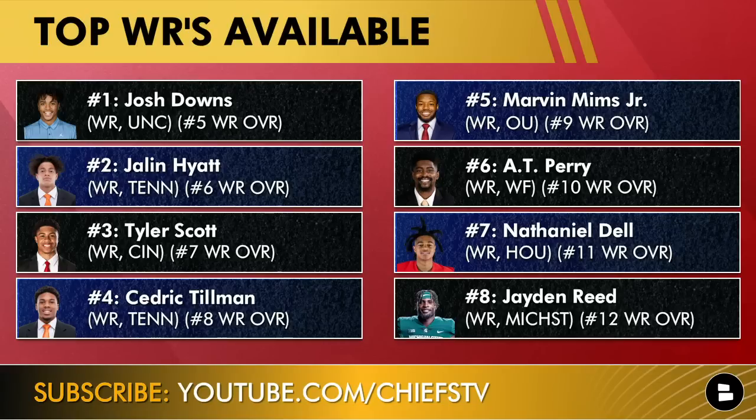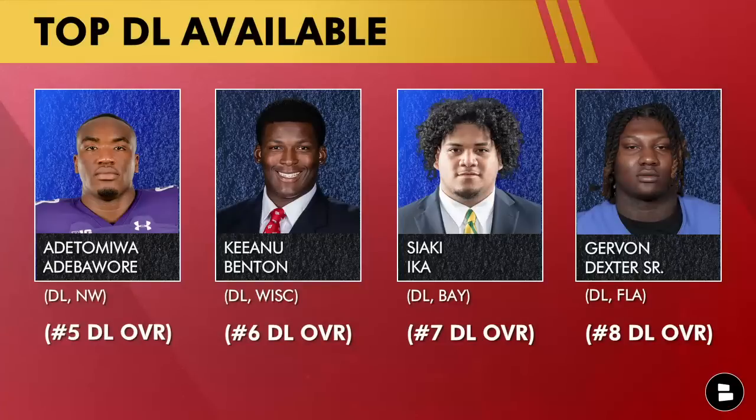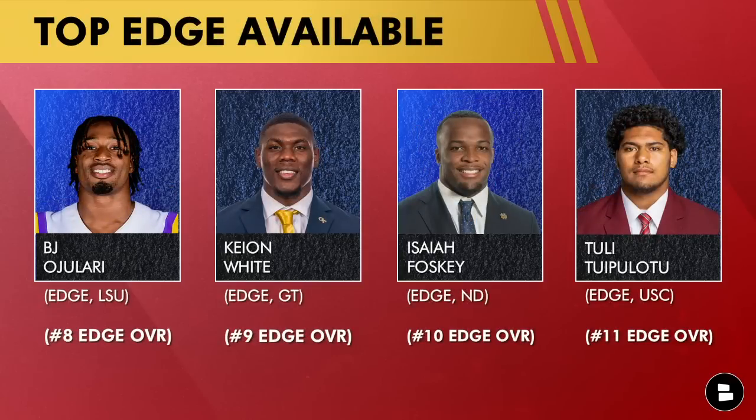Top defensive linemen available: Keanu Benton, Adetomiwa Adebawore, Siaki Ika if they want a pure one-tech — and since they were interested in Mazi Smith, Kansas City could be interested in Ika or Jervon Dexter Sr., who can also play some one-tech. For edge rushers, if you want to load up at that position: BJ Ojulari if he slips, Keon White, Isaiah Foskey — who's built like a Steve Spagnuolo 4-3 defensive end — and Tuli Tuipulotu. You can never have enough pass rushers.